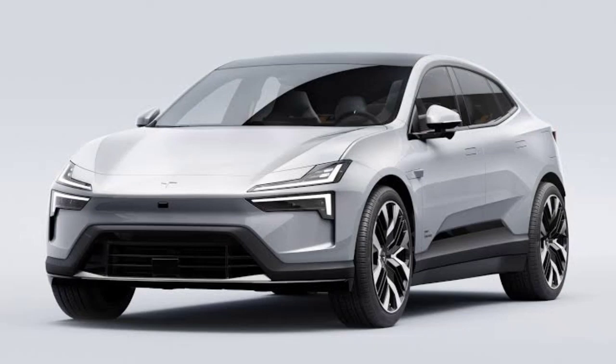The Performance Pack has 22-inch wheels, Brembo brake calipers in Swedish gold, summer performance tires, Polestar-engineered brake discs, a performance chassis, and Swedish gold seat belts and valve stem caps.